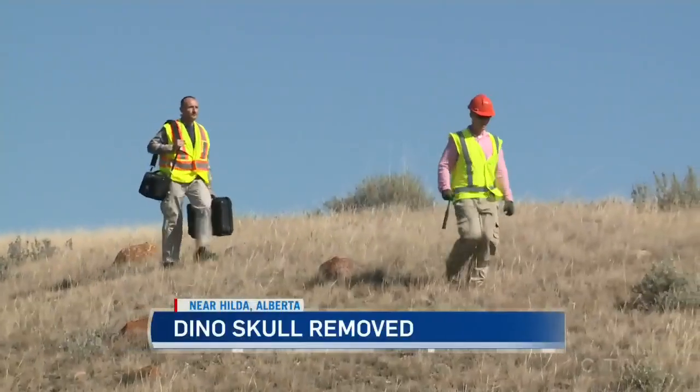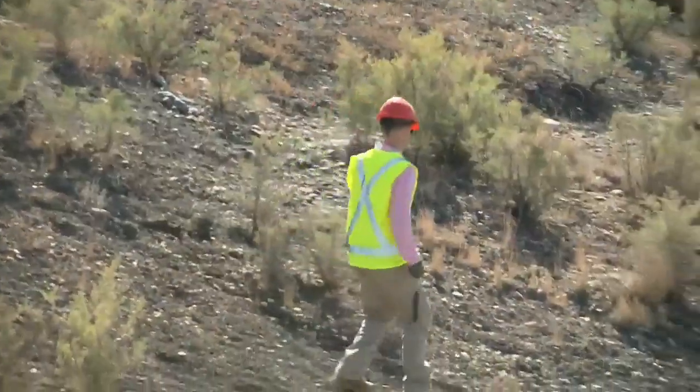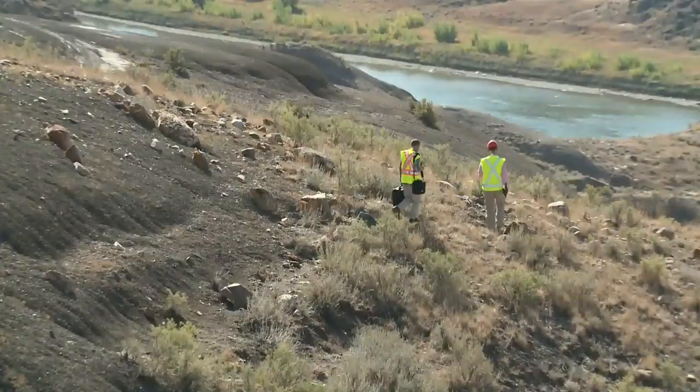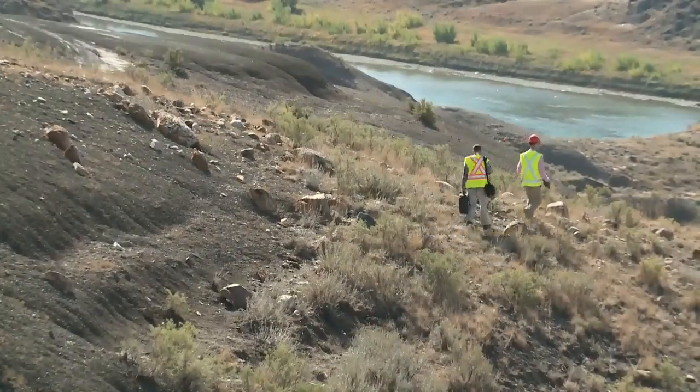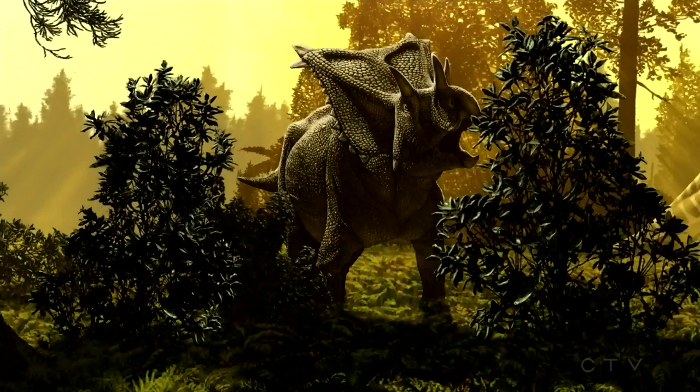Terry Boat was there as researchers used a helicopter to lift the specimen out. It's a story that began 75 million years ago when this part of Alberta was a subtropical lowland and dinosaurs roamed the earth. The animal found is called Chasmosaurus canadensis, which is a type of horned dinosaur — think triceratops, this would be a cousin to triceratops.